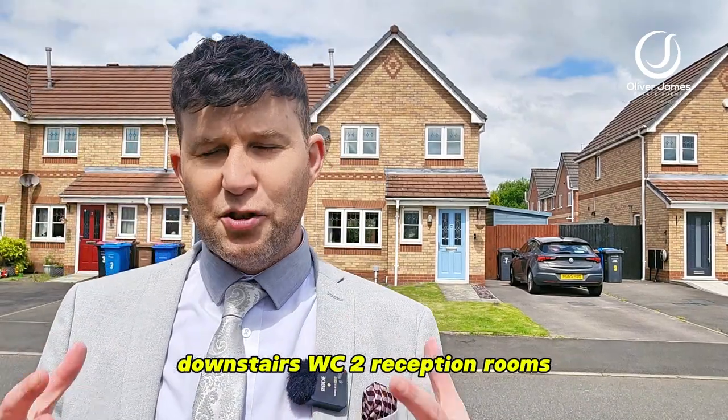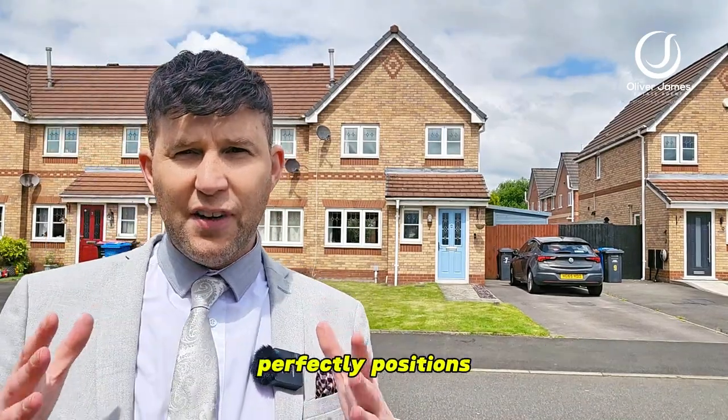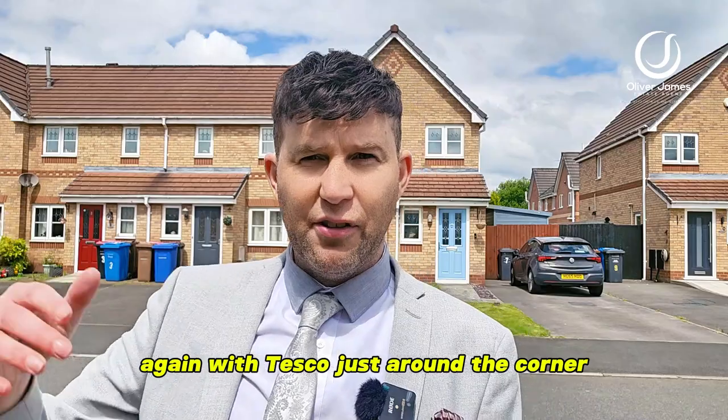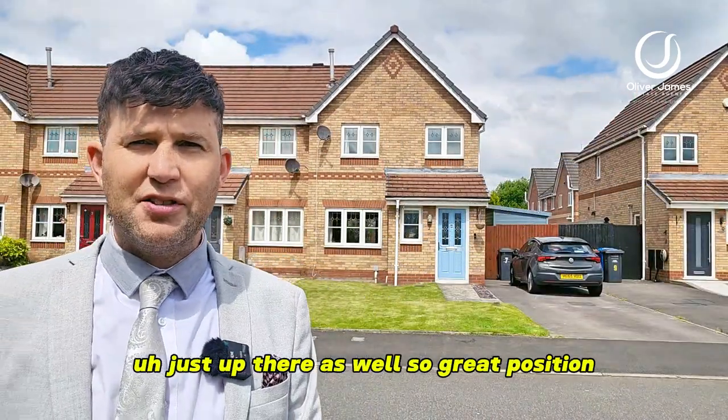Downstairs WC, two reception rooms, kitchen, and upstairs you've got three good-sized bedrooms and an en suite as well. Perfectly positioned with Tesco just around the corner, or you can head up to the 857 just up there — great position.